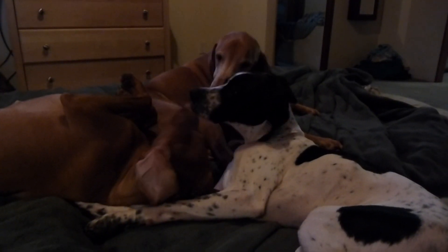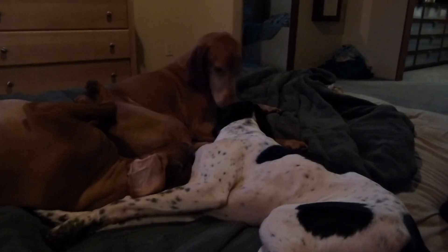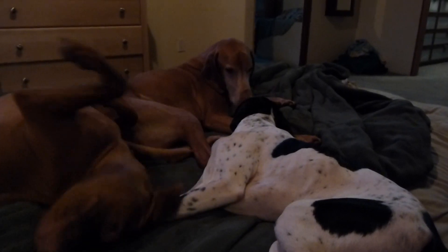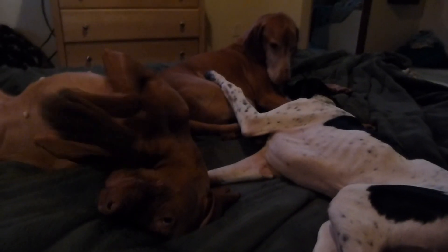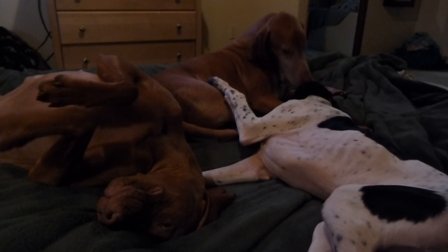I don't believe we could have completed a project of this scope without somebody like Scott by our side. We shopped with him, he helped us find a property that we were happy with, and then he basically took what was a shell and turned it into something spectacular. We never would have been able to do that on our own. We'll see you on the first of the month at the bank.